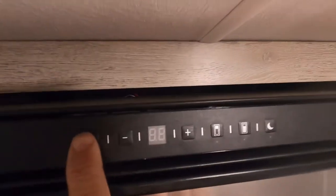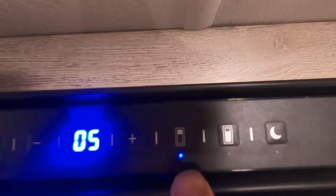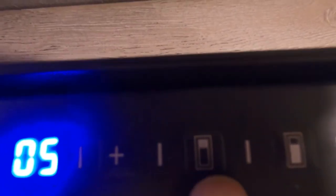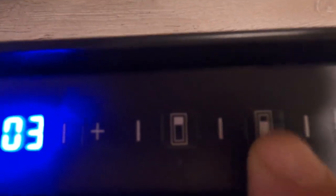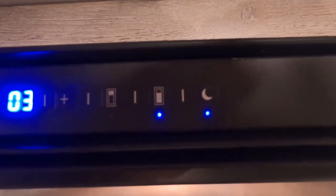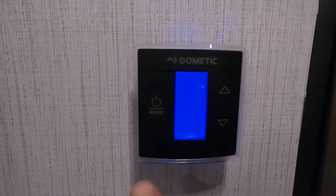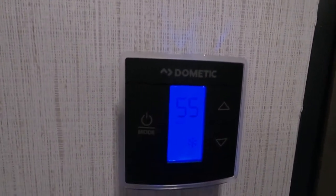Coming over to your Norcold fridge — hold your power button for a couple seconds to turn it on. Whatever is white on the display is what you're controlling; right now this is the freezer. Switch it over to the fridge — see how the bottom is white. There's a night mode that tells the fridge you won't be opening and closing it as much, so it reduces power intake. On the wall, use your thermostat — we'll turn that on and go straight to the air.